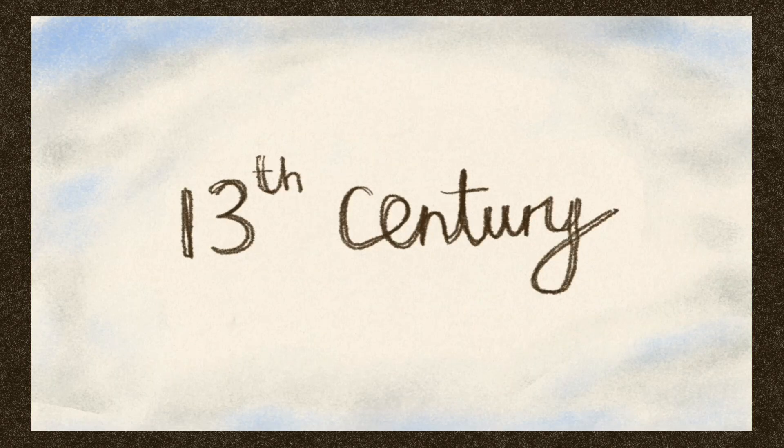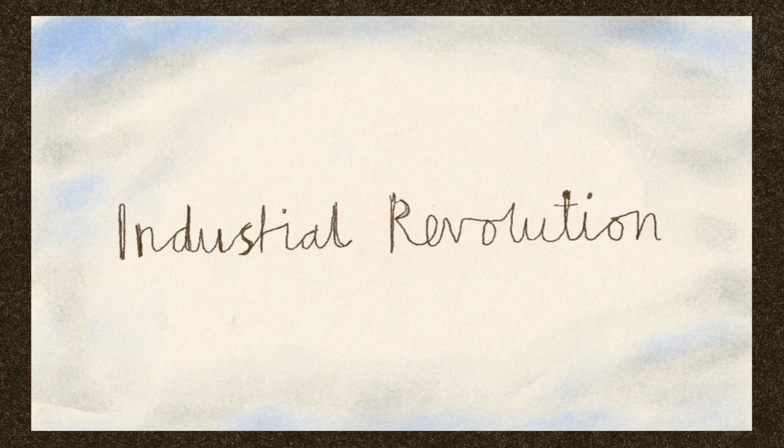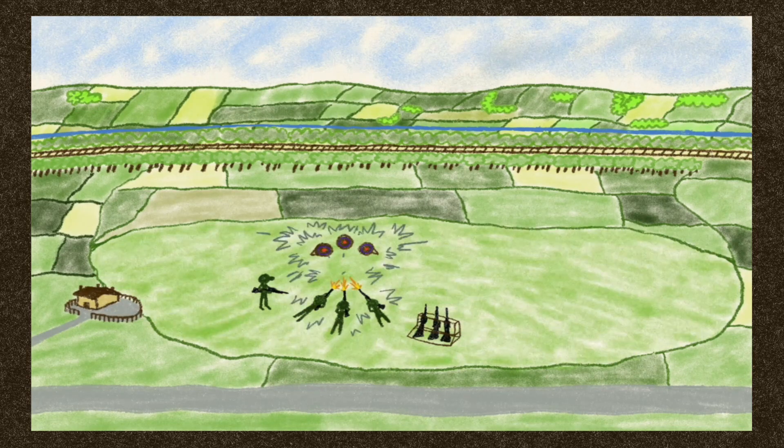By the mid-13th century, local people were allocated strips of land to dig peat. The Industrial Revolution allowed increased drainage, and large parts became farmland. A shooting range was used by local militia in the 19th century.